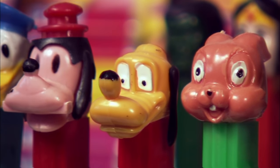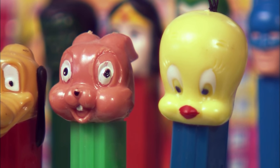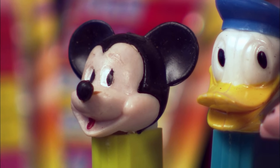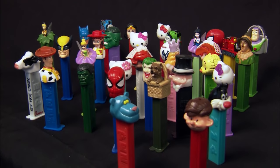Pez's popularity began to soar in the U.S. when the lighter was changed to a collectible candy dispenser in the mid-1950s. Can you guess what character was first to go on top? We think Mickey was the first dispenser. Since then, thousands of Pez heads have become fan favorites.